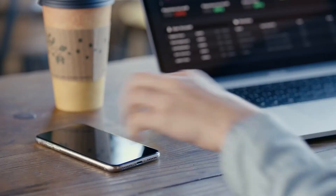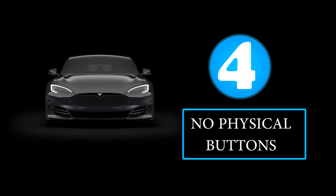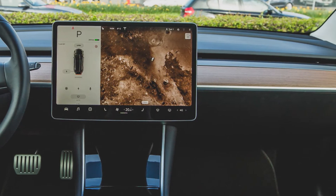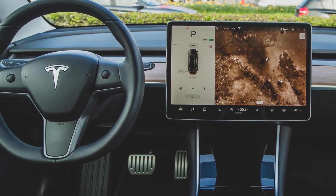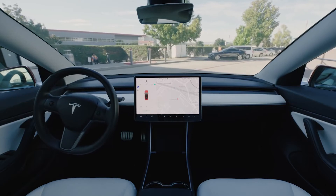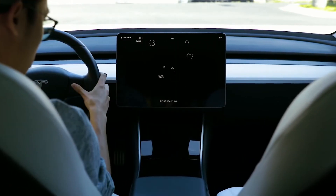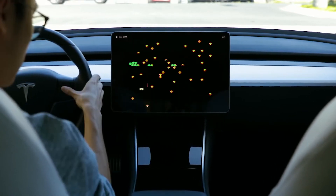If you're still not impressed, you might be interested in the next feature: there are no physical buttons in these cars. The first thing you'll notice inside a Tesla is that there is no gearbox, no physical buttons, or anything like what we see in regular cars. Everything looks clean and neat. The only things you'll notice are the steering wheel and a big LCD screen in the center of the car — this is where all your car controls are located.